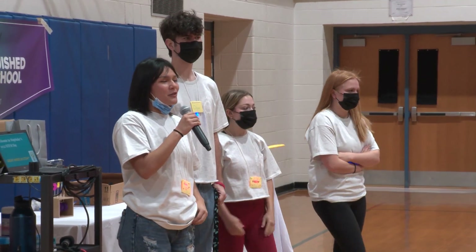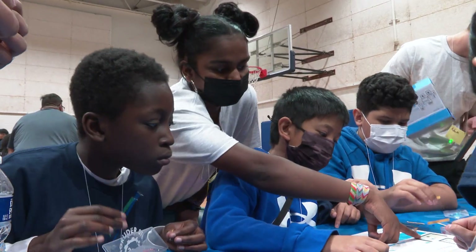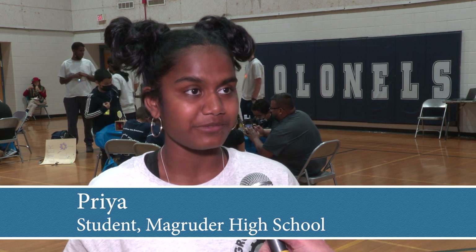For my high school students, it gives them the chance to be leaders. Some of them were a part of our first annual STEM Day back in 2017. I was a fifth grader when they first started doing this, and now I am a Magruder STEM Day volunteer.